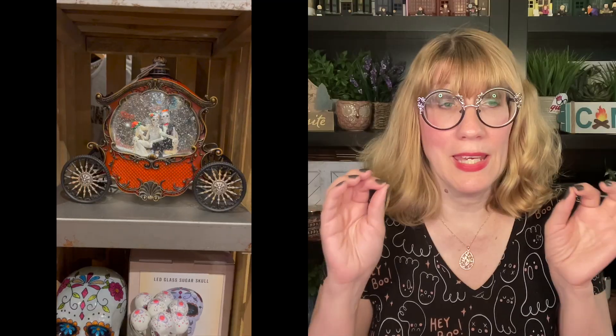By the way, I need to get Greg Brady a Halloween shirt. I'm going to work on that. But first, we are going to put up a whole bunch of Cracker Barrel footage. So first up is actually a video of the carriage with the skeletons. It is super pretty.